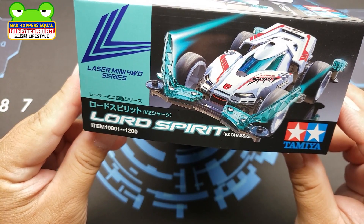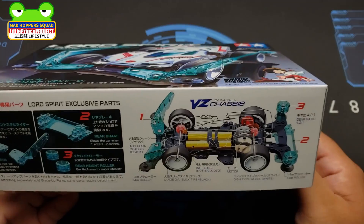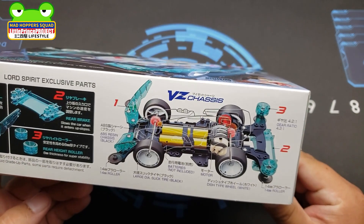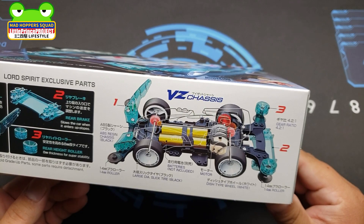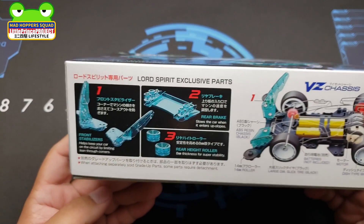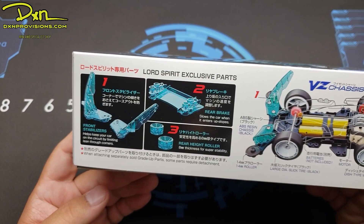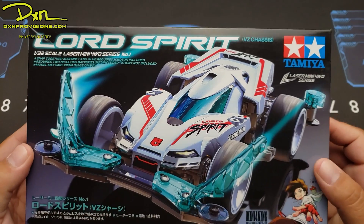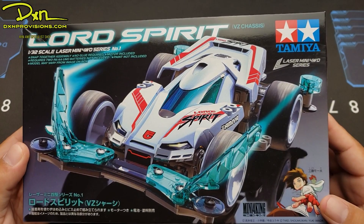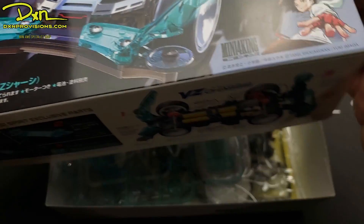Item number 19801, 1200 yen. That's one of the things that's confusing to me because it's a one-part number, so it sounds like it's supposed to be a wide-release kit. But it has these Lord Spirit exclusive parts, and I think this is based off of what the new manga is supposed to be releasing in terms of the type of content and the design. Let's take a look at what's inside.